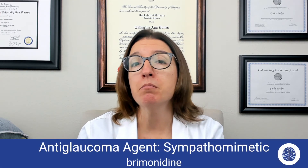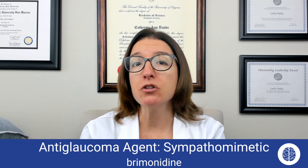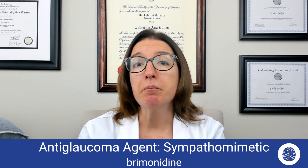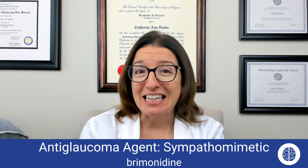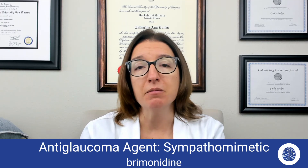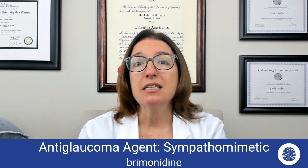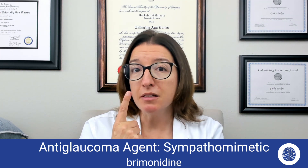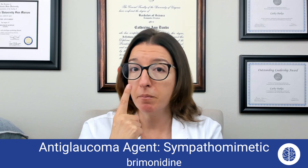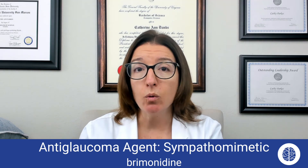The last anti-glaucoma agent is a sympathomimetic named brimonidine. Brimonidine is used for open-angle glaucoma. It helps to reduce intraocular pressure by decreasing production of aqueous humor and also improving aqueous humor outflow. Side effects include stinging, eye pain, and drowsiness. You want to teach patients not to touch the applicator to the eye, hold pressure at the lacrimal duct after instillation for about a minute, and keep an eye on intraocular pressure — it should be between 10 and 21 mmHg.